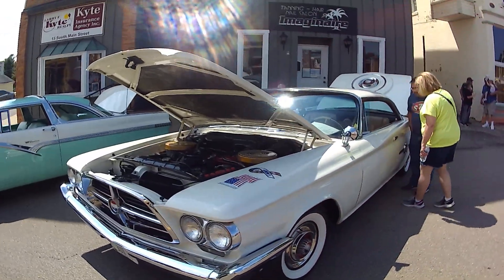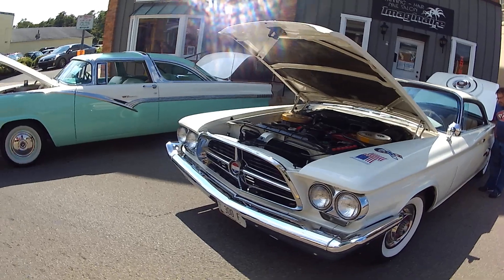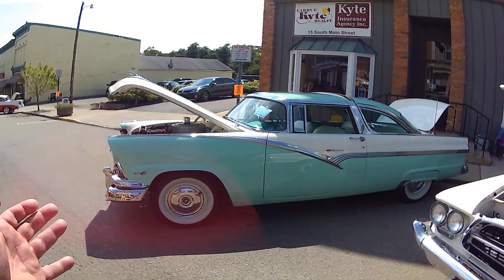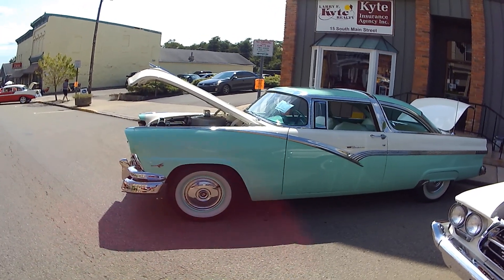The cross ram. This one has swivel seats, it has everything — it has the Continental kit. It's such a sick Chrysler. And here's the Victoria Crown Vic, but missing the glass top on that. Very sexy color.